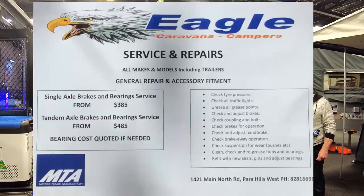And you guys have your own maintenance house? Yes, we've got a factory in Parahills West, and we've got five hoists and about 10 guys working there that do all the servicing, repairs, maintenance, assembly, and everything else.